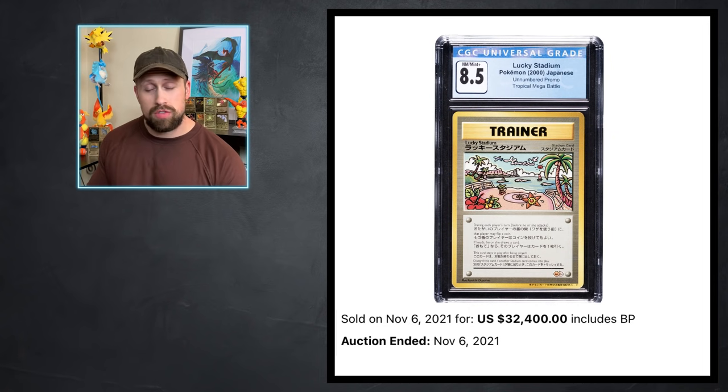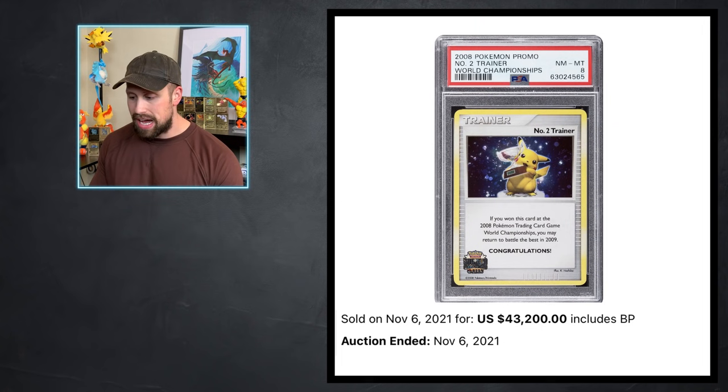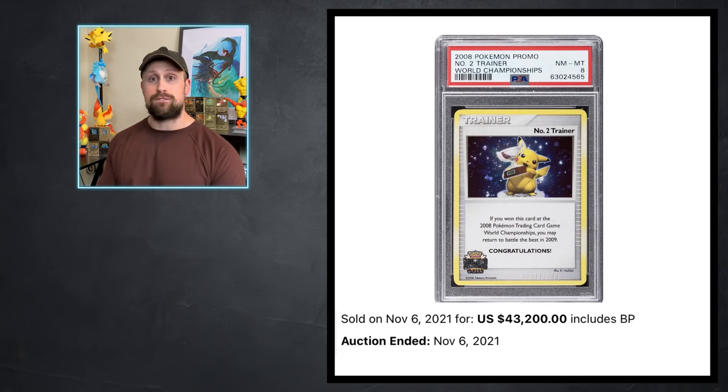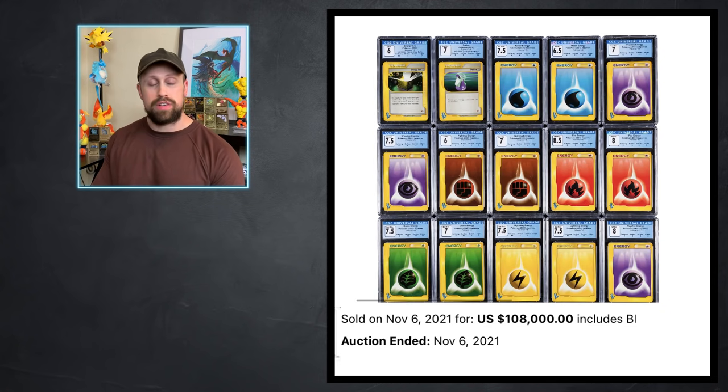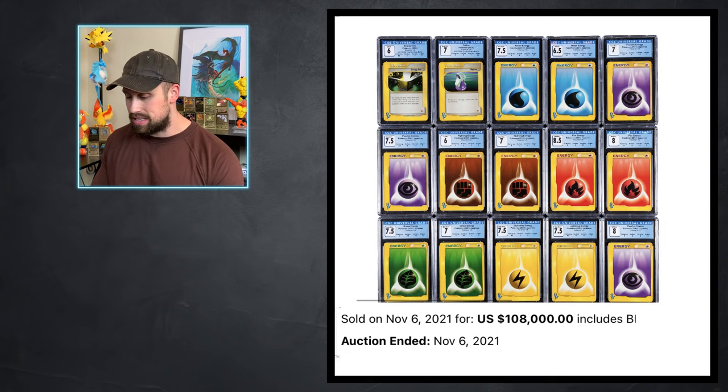A couple of Japanese cards: a CGC 8.5 Lucky Stadium Japanese promo sold for $32,400, and a 2008 Number Two Trainer World Championships promo sold for $43,200. Very interestingly, we have a complete Tropical Mega Battle complete deck — all graded CGC cards — that sold for $108,000 for all these cards. These are very tough to get your hands on and they command quite the premium.